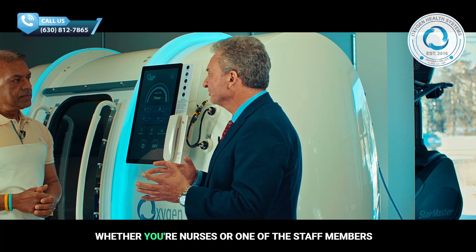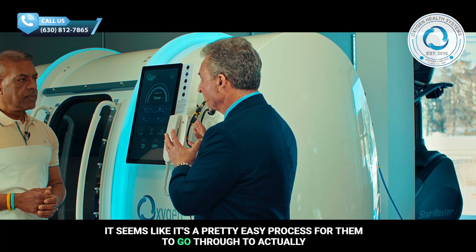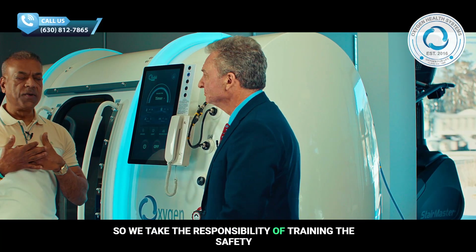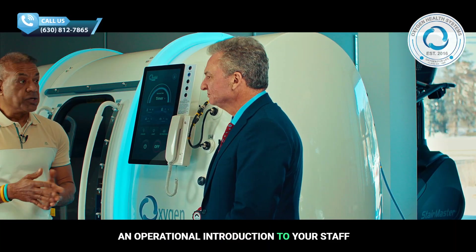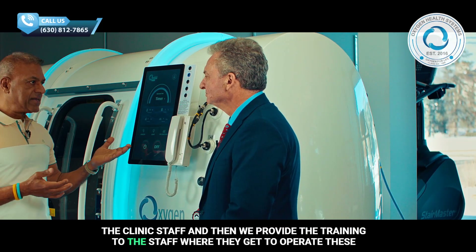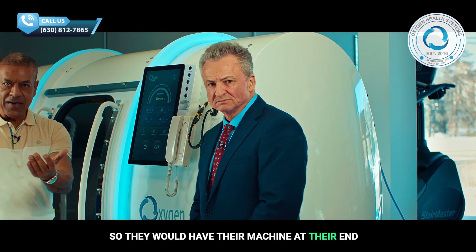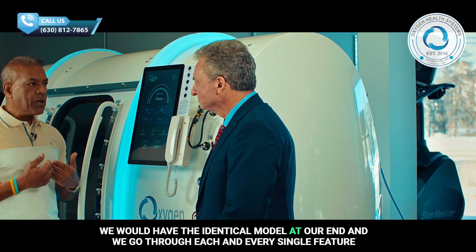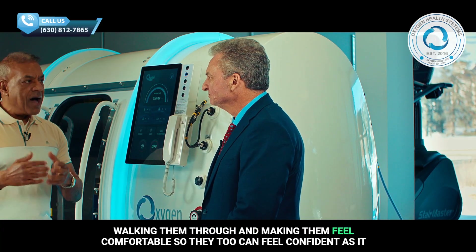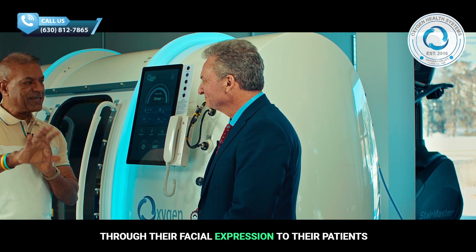For your nurses or one of the staff members, it seems like it's a pretty easy process for them to actually operate the device. Absolutely. We take the responsibility of training the safety and operational introduction to your staff, the clinic staff, and then we provide training where they get to operate these machines with us. They would have their machine at their end, we would have the identical model at our end, and we go through each and every single feature, walking them through and making them feel comfortable so they too can feel confident, as it would be shown through their facial expression to their patients.